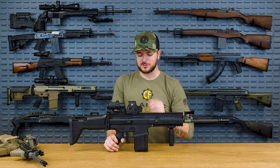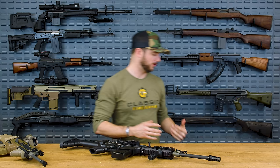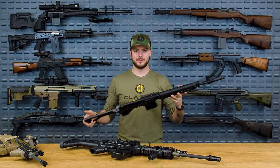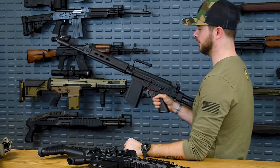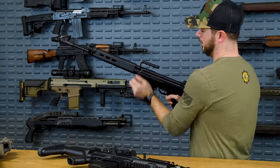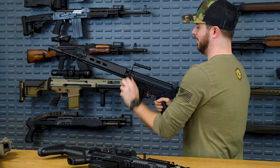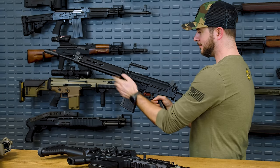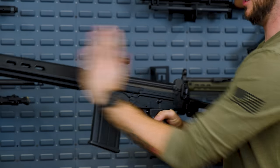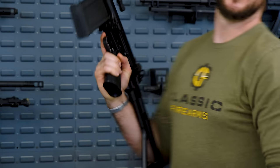FN, the manufacturer that makes the SCAR, they did it right once before — several decades before, actually, with the FAL. Notice the charging handle on this one — they do have models that stick out, but this one does fold forward, so now it's not going to get caught on your gear. And on top of that, it doesn't move back and forth in order for the gun to operate. It can stay right in that position as the bolt goes forward and back. That's awesome.